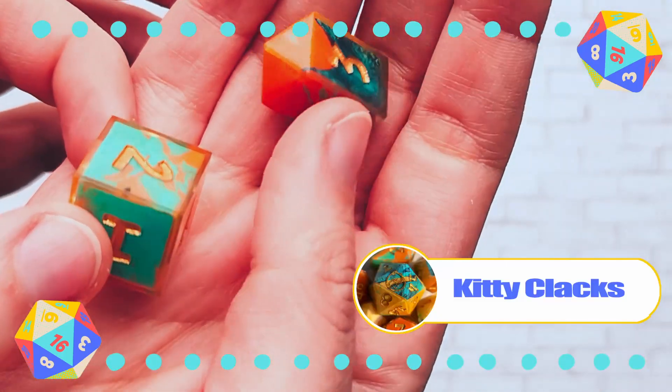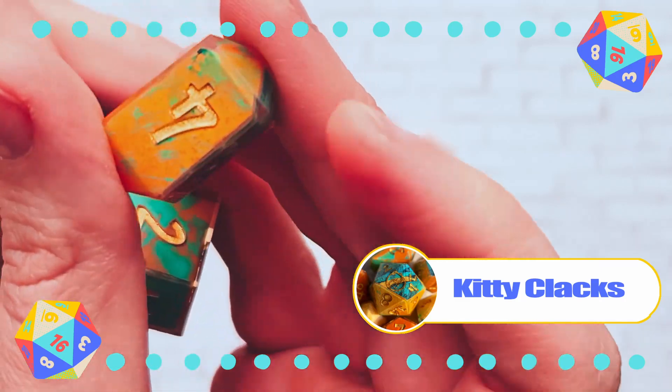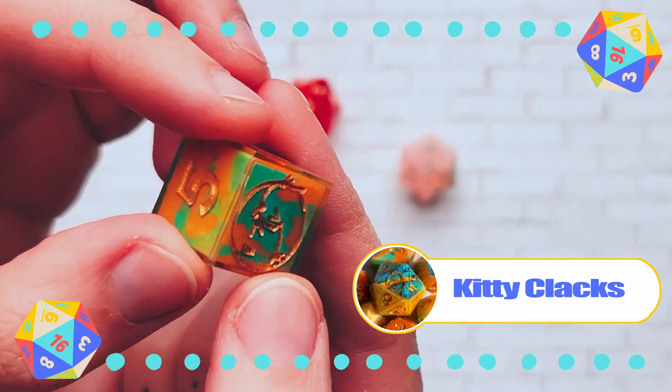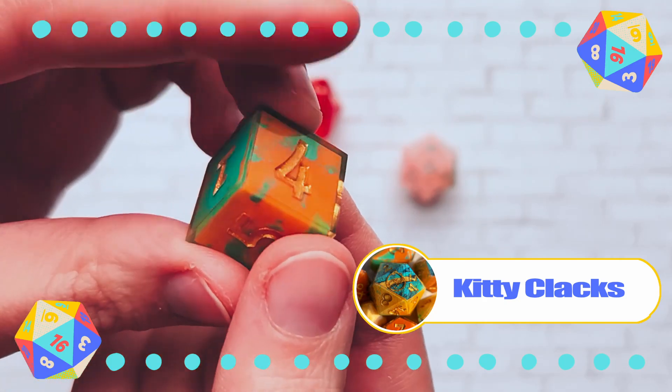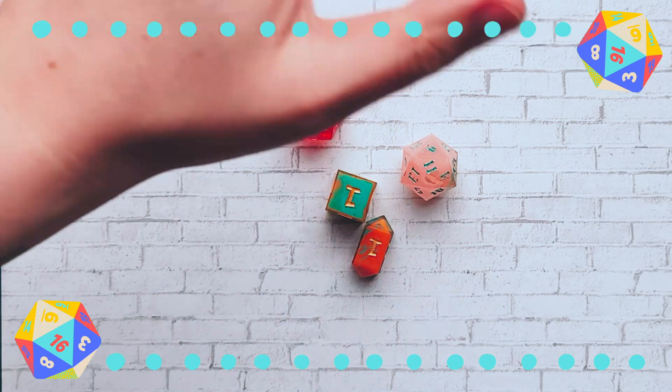And then this is from Kitty Clacks Dice. I needed a D6 and a D4 when my rogue was leveling up and I just didn't have any that matched her theme — I know that's so silly. So I went and purchased these little singles from their website online.